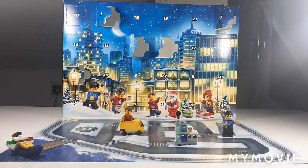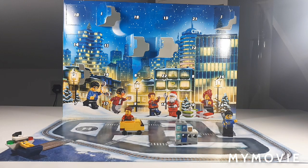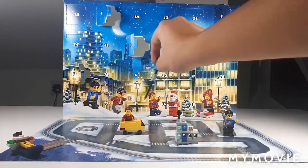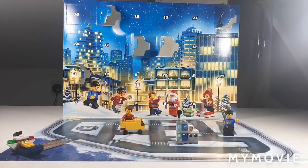Hello my little Bricklings, JS Brooks here, and welcome back to another video. Today we're going to be opening up the 6th of December on the LEGO City 2020 Advent Calendar. Number 6 is located just above a street lamp and between Harl and I believe it is Daisy Kaboom, which is an oddly intimidating name.